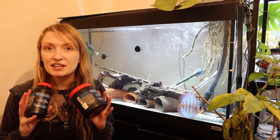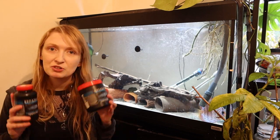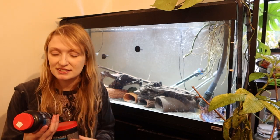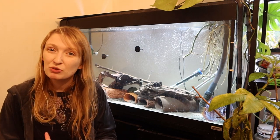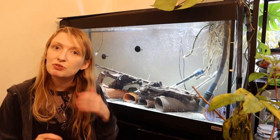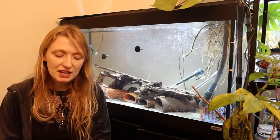I'm going to start with my favorite: Repashy Soylent Green. Repashy is a great brand, and I'm going to start with their Soylent Green product. This is mainly focused on aufwuchs feeders — fishes that feed mostly on periphyton, algae, bacteria, and items like that.